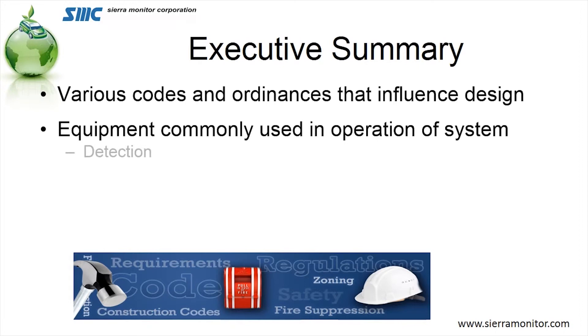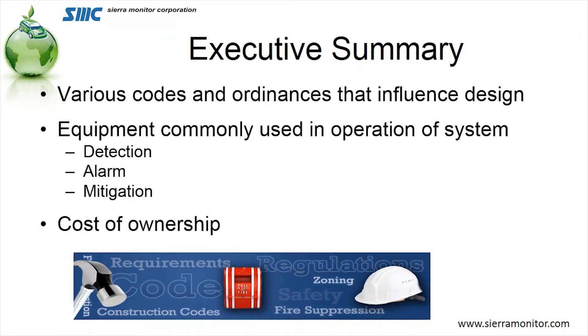In addition, we'll investigate some of the various codes and ordinances that influence the design and modification of your facility. We'll also look at the equipment that's part of this whole operation, which includes the detection, the alarming, and the mitigation. And then finally, we'll take a look at the cost of ownership.